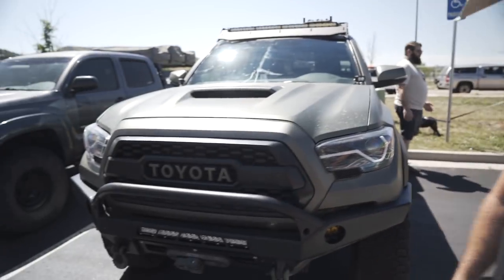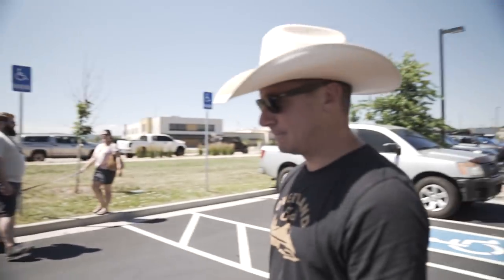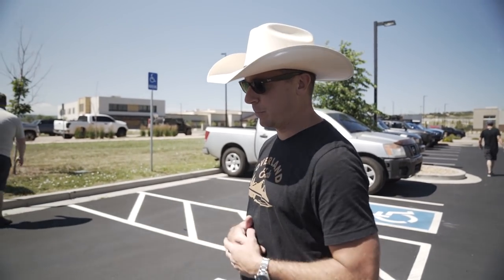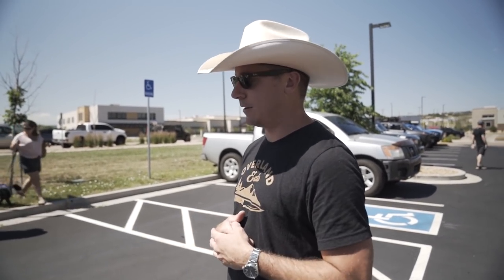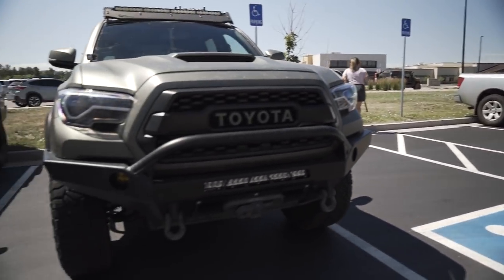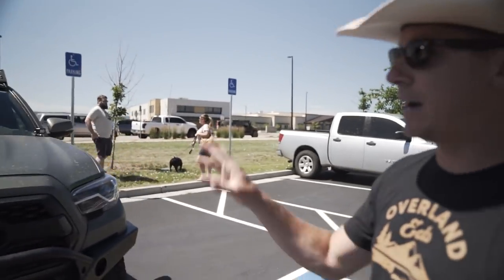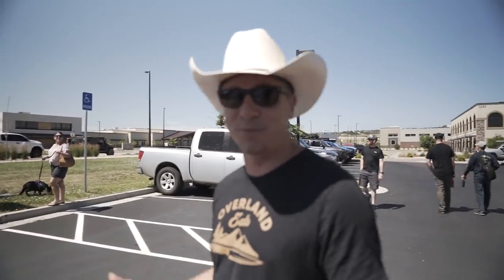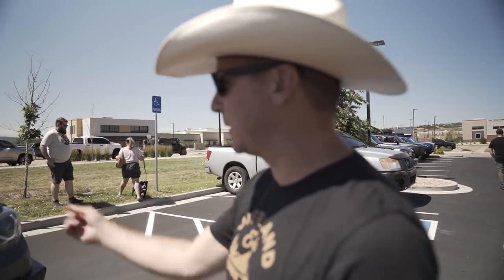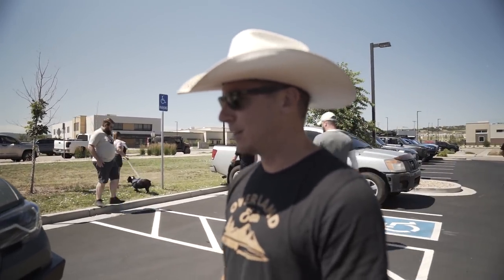Hey, Jason from Overland Eats here — usually you can find me up in the mountains cooking good food. This is my 2017 Tacoma. It's got mostly CBI armor and rear bumper, Kings all around, Nitto tires, VTX wheels from the Running for Tacos guys, and all Baja Designs lighting, also from Running for Tacos. Probably my favorite thing on the truck is the wrap — it's peeling in a couple places but we're going to do something new soon.